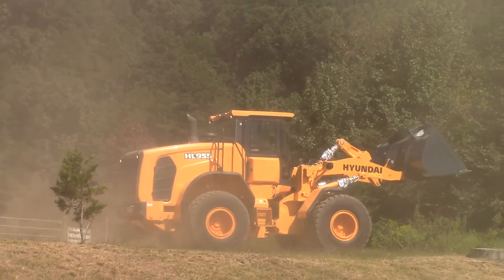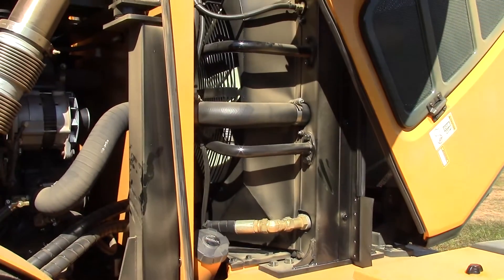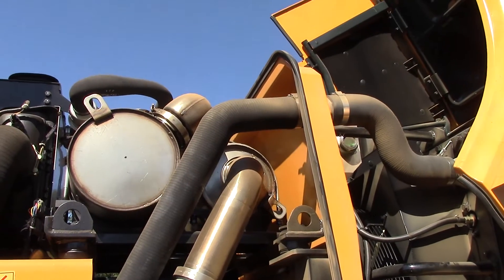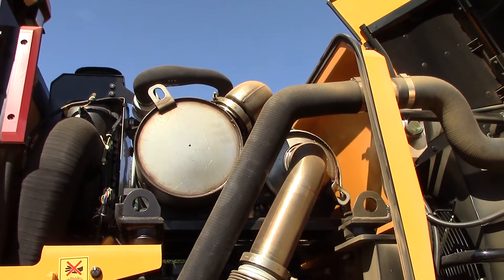The HL 955 features a Cummins QSB 6.7 engine with 197 net horsepower. It's equipped with a heavy counterweight. This model weighs 33,290 pounds or 15.1 metric tons.